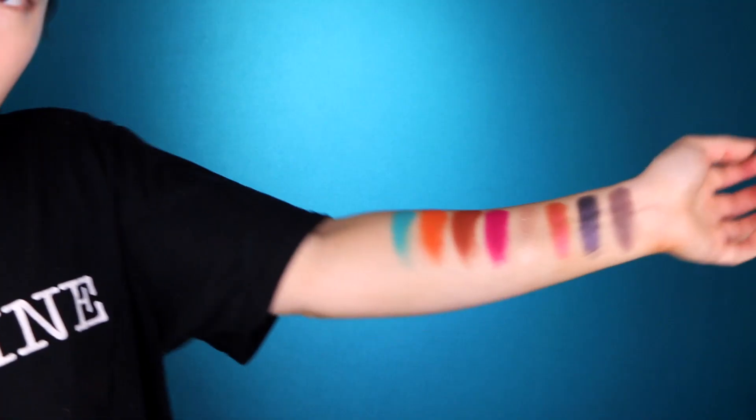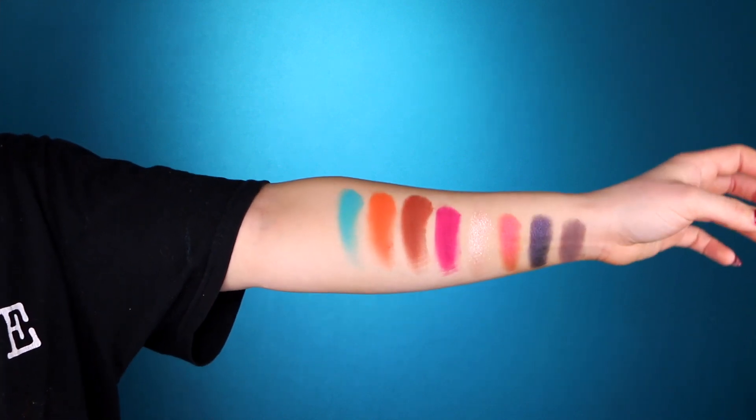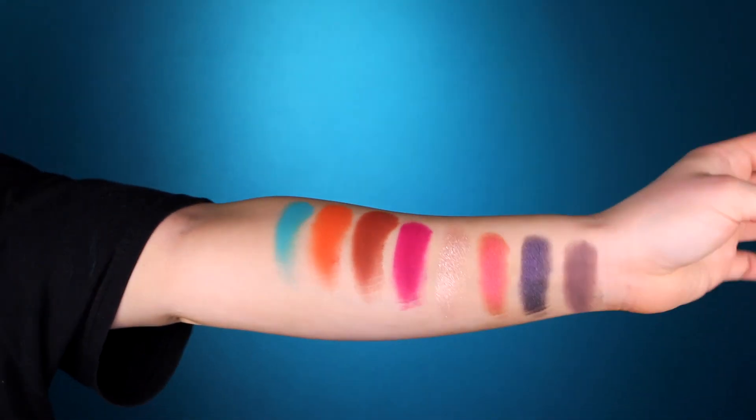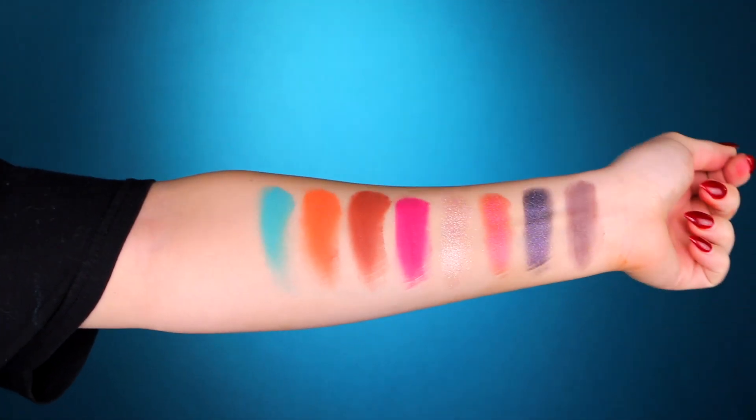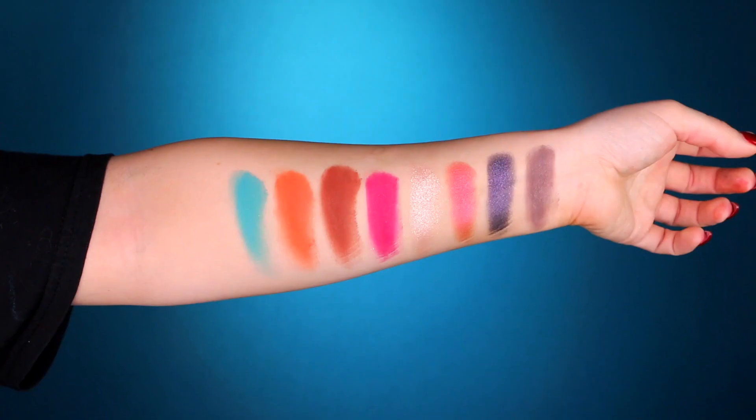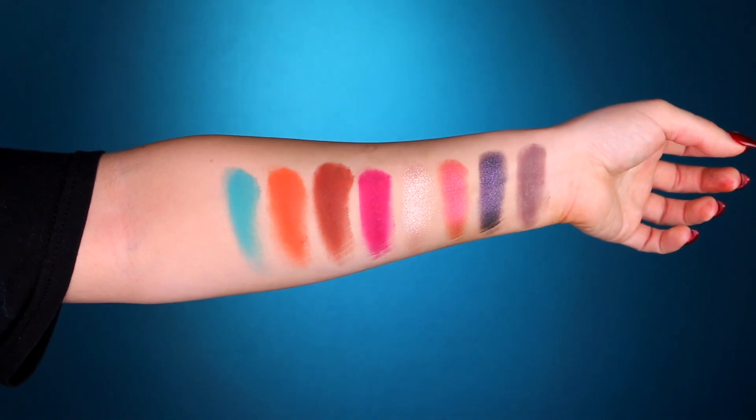Here are swatches of the palette, you guys, and I think it's quite pretty. All of the mattes swatched very nicely — got a lot of pigment going there. Those colors, oh my God. I am quite excited to play with these shadows.